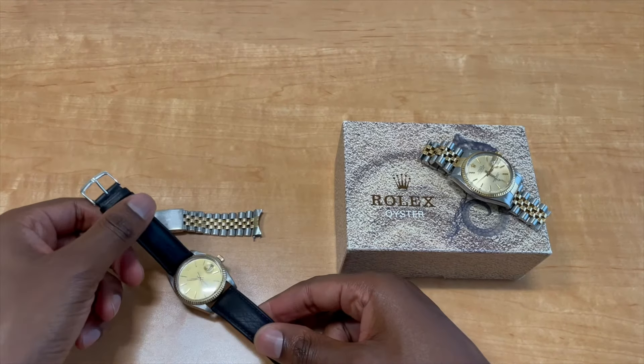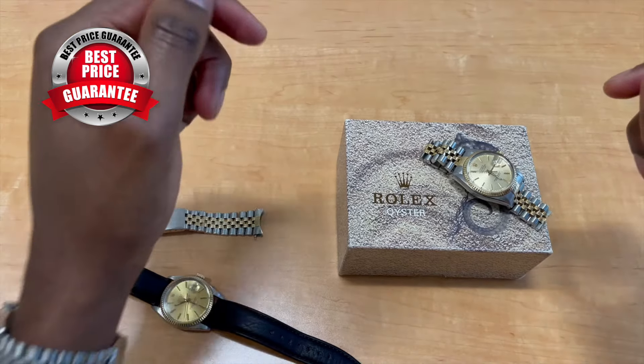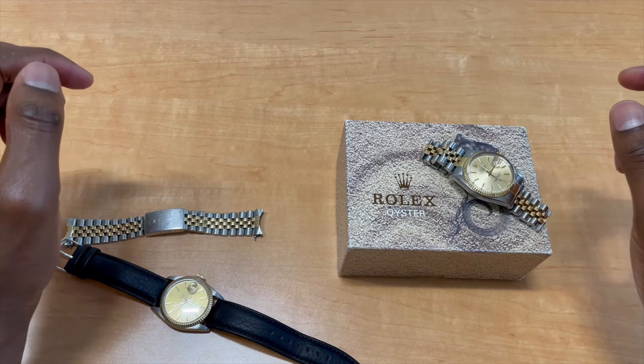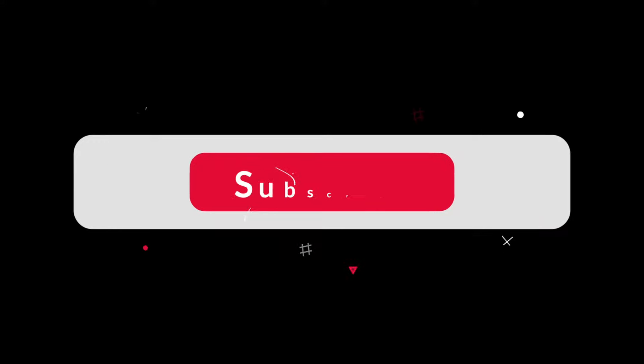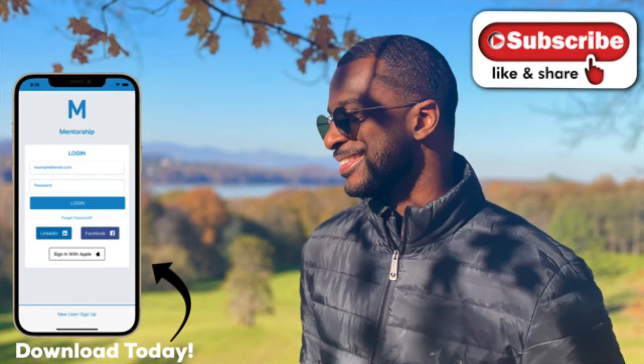Reach out to me on Instagram at mentorship.ceo and let me know if you're interested, or let anyone you know that these are available at a great price compared to what's out there. I know the prices and I'm not greedy, so I price appropriately. Thanks for watching — hit subscribe, turn on notifications, give this a thumbs up, and I'll see you next time.